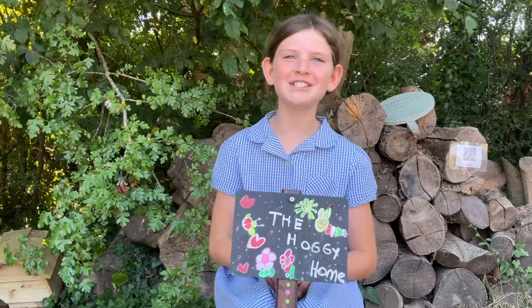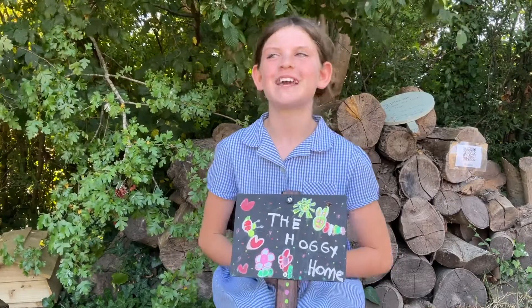Hi, my name's Elsie, and this is a video about hedgehog homes in our school grounds.